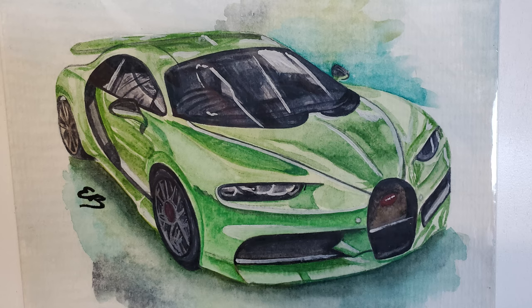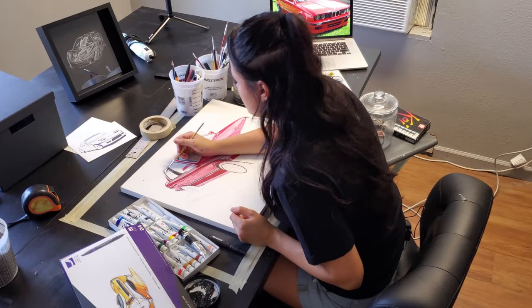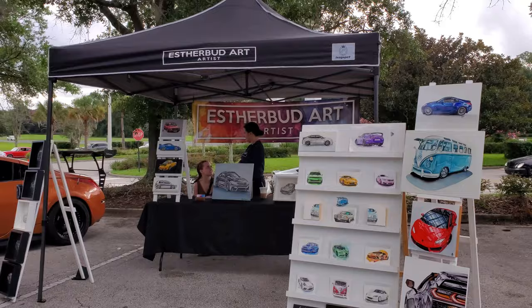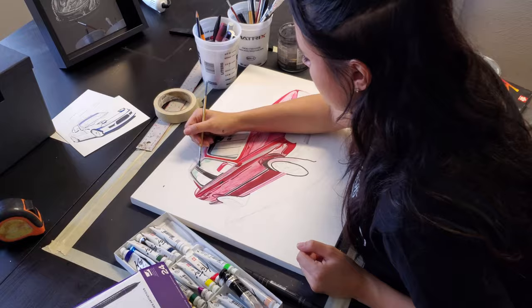Esther Budnick is a Jacksonville artist who sees beauty in every crease of sheet metal. She's made automotive art her specialty, working in pencils and watercolors. After first meeting Esther at Caffeine and Octane, I quickly became an admirer of her work.